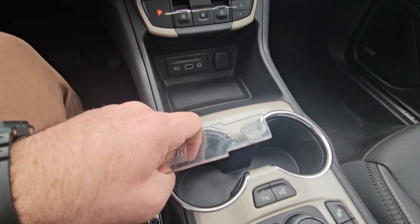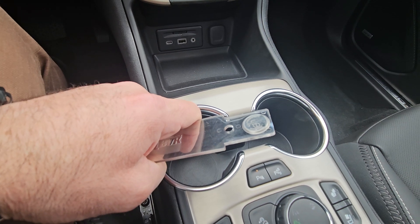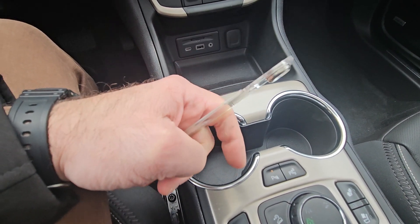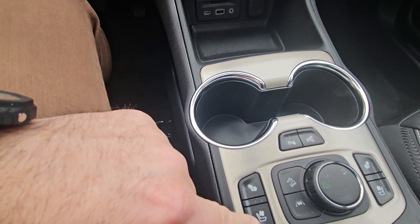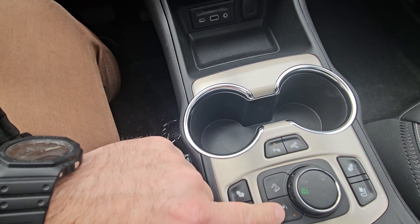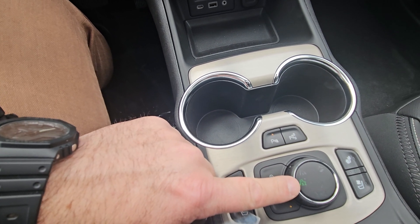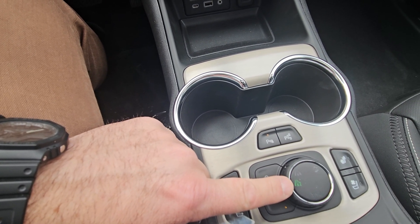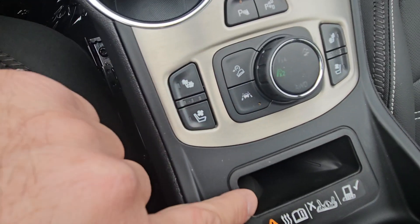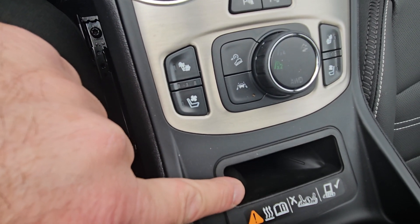This one has park assist attendant — it'll actually parallel park itself or perpendicular park itself. It has all the parking features and sensors. It has cooled and heated seats on both sides in the front, lane keep assist, hill descent mode, and selectable all-wheel drive. You don't have to have it in all-wheel drive — you can use two-wheel drive for better fuel economy in the summer. And there is a spot for wireless phone charging.